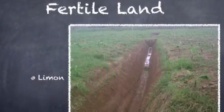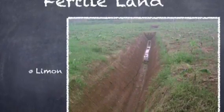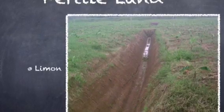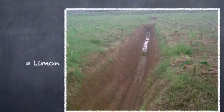In the Paris Basin the soils are very fertile, especially in the centre where the Le Monde soil is most common. Le Monde soil is a fertile, stoneless soil that is easily worked by machinery and is ideal for the growth of cereals.